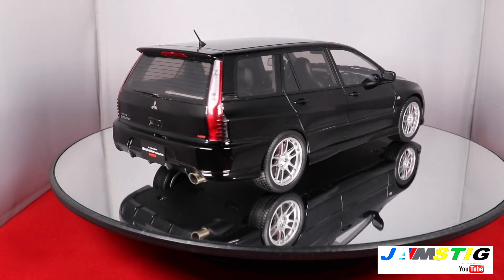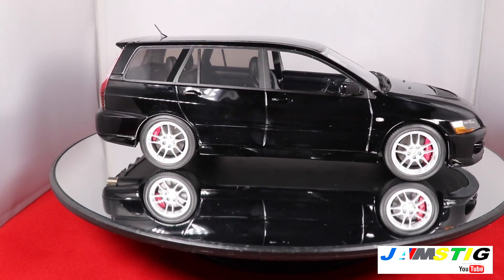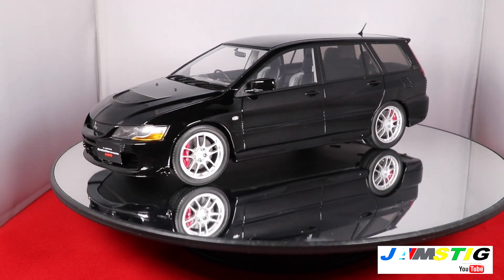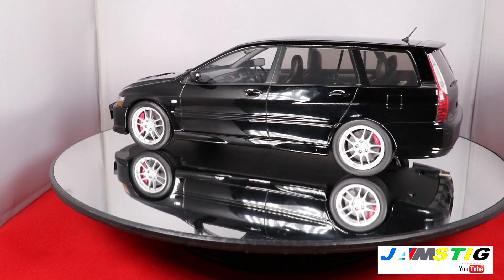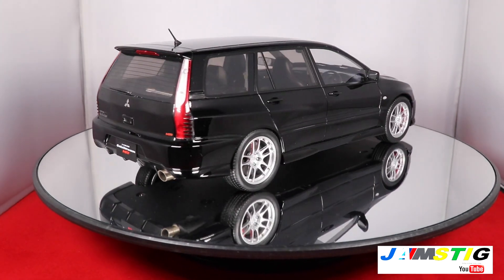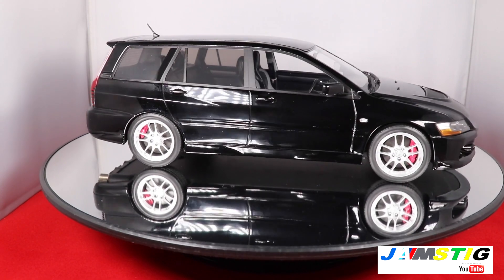Looking at the packaging, I don't see any actual Mitsubishi licensing on there. There's kind of a Wild West thing going on with die-cast cars lately, but I don't mind it because it allowed me to get one of these in the collection.